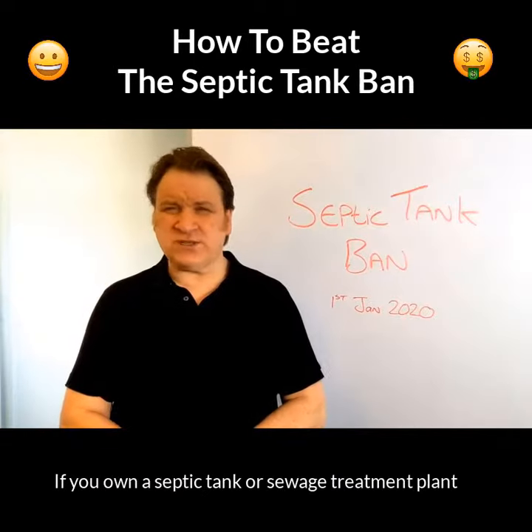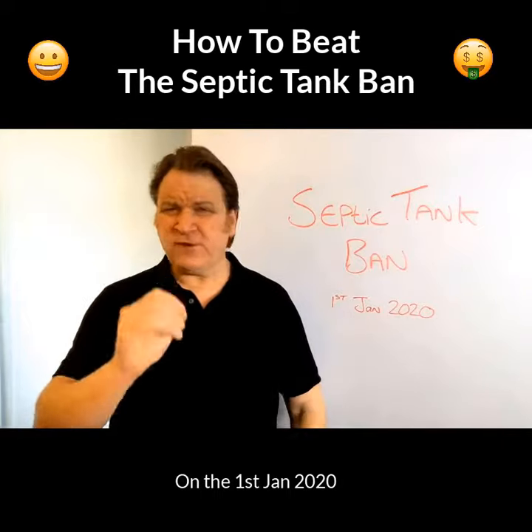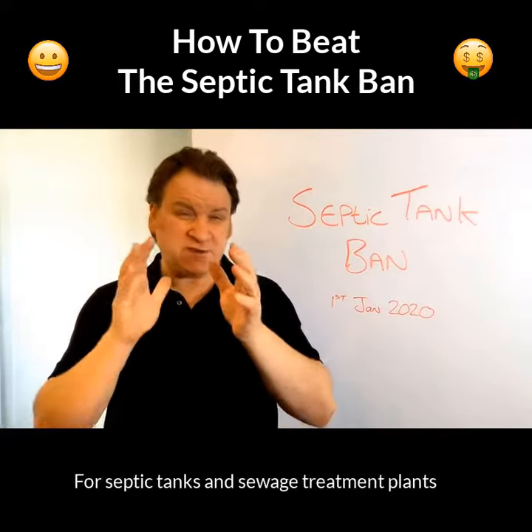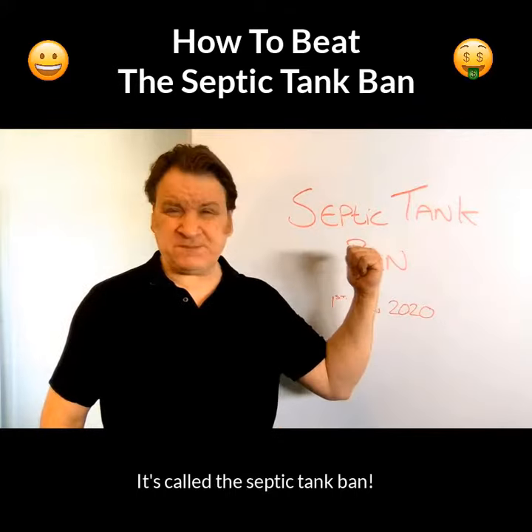If you have a septic tank or sewage treatment plant, then you need to watch this video. On the 1st of January 2020, the UK government are introducing a whole new set of rules and regulations for septic tanks and sewage treatment plants. It's called the septic tank ban.